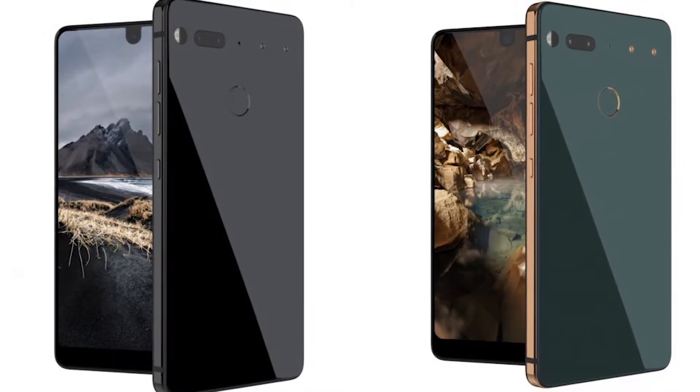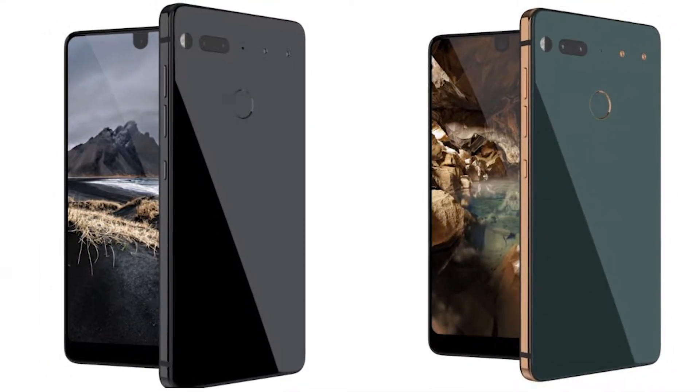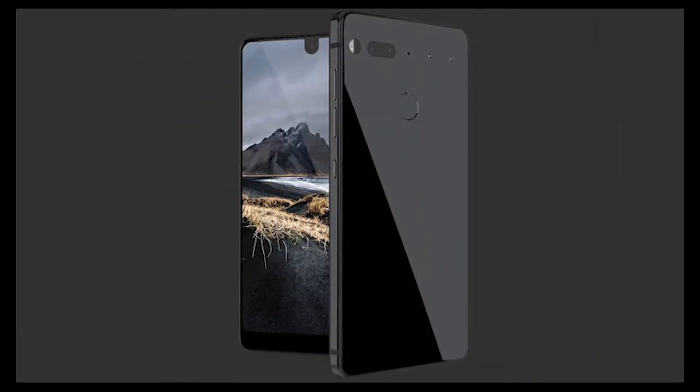Would you buy a phone with no branding at its back but still packs features like many other flagship phones? Comment down below so I can also know your thoughts. A forefather of Android has brought his new invention to the world of gadgets. His name is Andy Rubin. You may not be familiar with his name but he is very famous, and his creation is known as Essential.